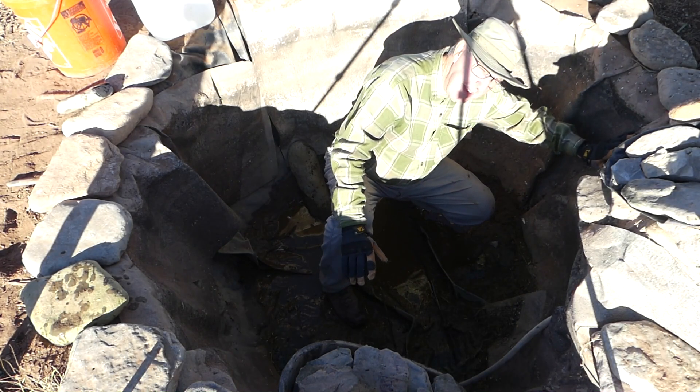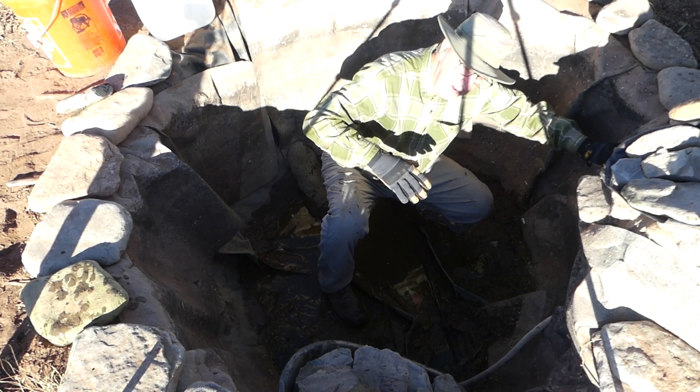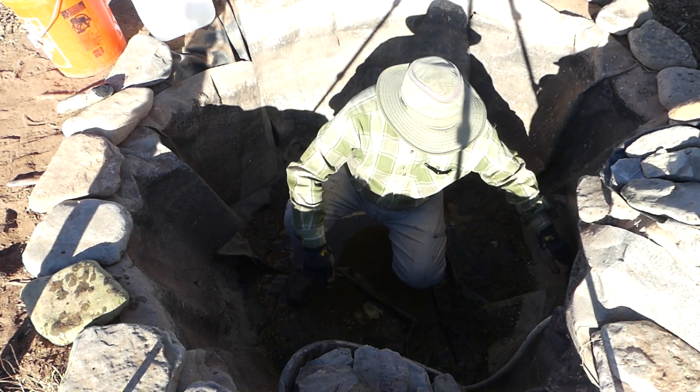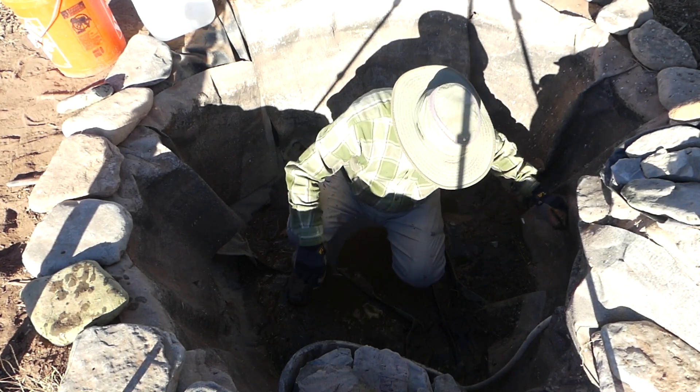Smells like when I had hip waders on back in Canada doing wetland surveys, plant surveys when I was chest deep in pond water. I don't see any holes where the mouse would have chewed, so that's good.